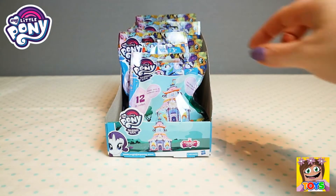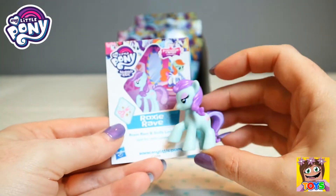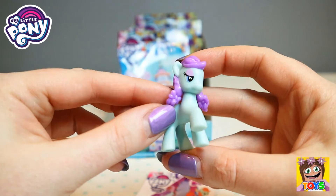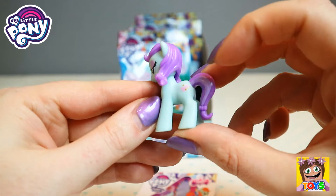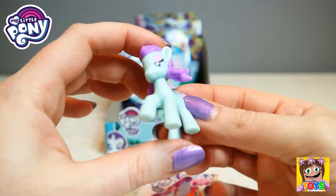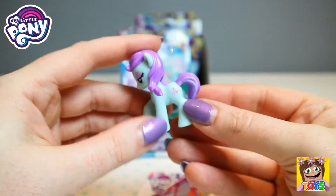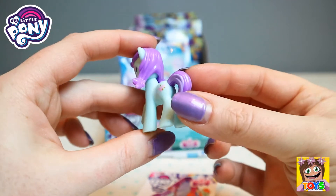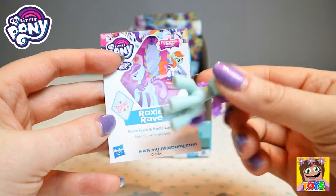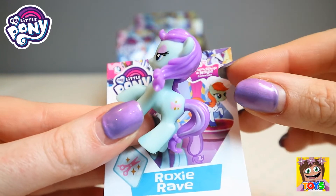Let's open up another one. This is Roxy Rave. I like her, she's pretty cool. Look at her hair as well, she's got little bows in her pigtails. And she has a scissors with little sparkles on the side as well, and she even has a little bow in her tail. Very cute, Roxy Rave. I love the colors, the purple and the kind of green as well, it's so pretty. You can see her little pigtails with the bows. And there is her little card as well. The design on the back has a pair of scissors and some sparkles.